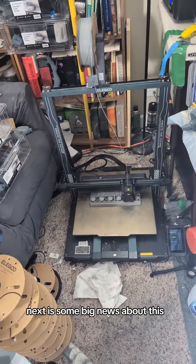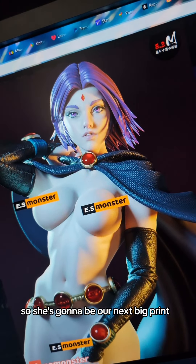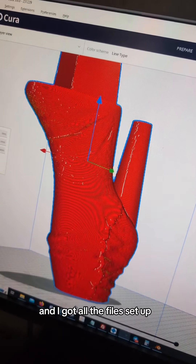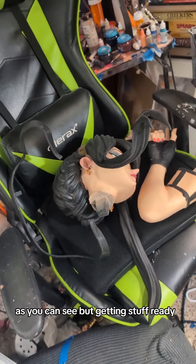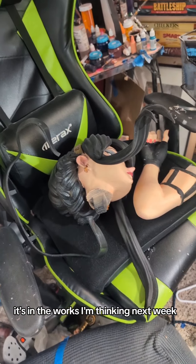I have one of the first links is to the Patreon listing for all this stuff. I finished cutting up our next big girl, so she's going to be our next big print, and I got all the files set up. We're not starting the raffle yet because we've still got to get everything out of here, but it's in the works — I'm thinking next week.